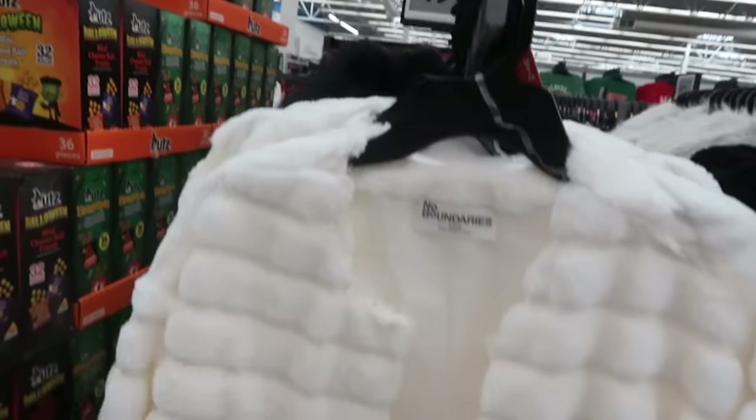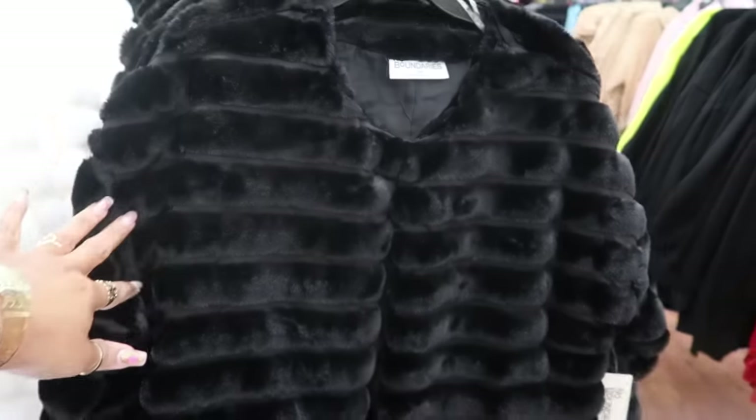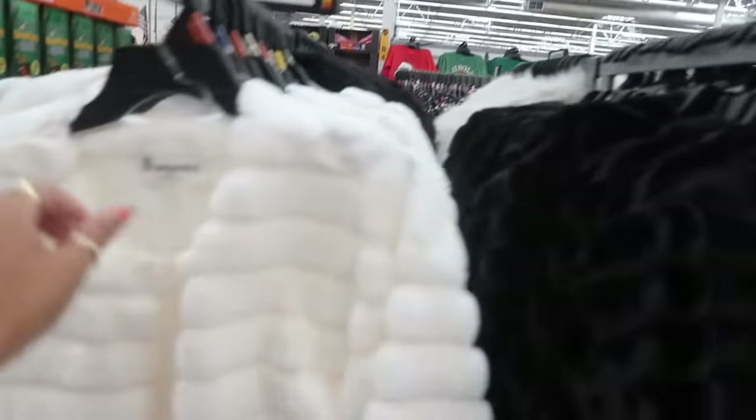$19.98 for the No Boundaries — another little fur jacket, not as fuzzy as the other ones — also with the one hook closure. You can get it in white or black. I think I like these better than the other fuzzy ones.